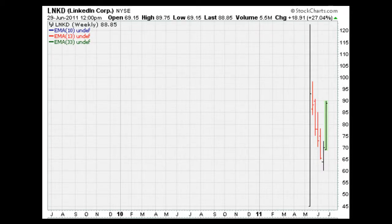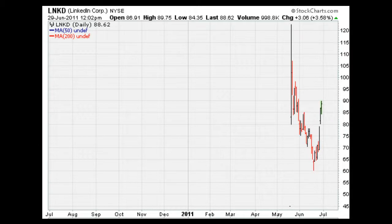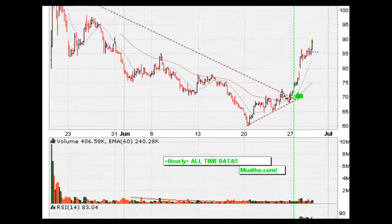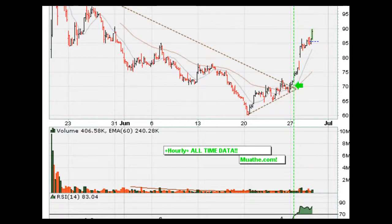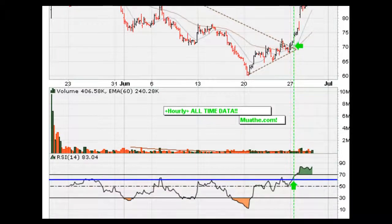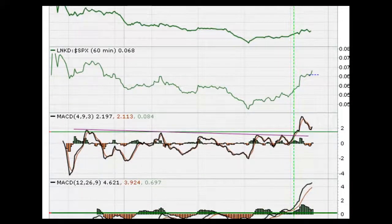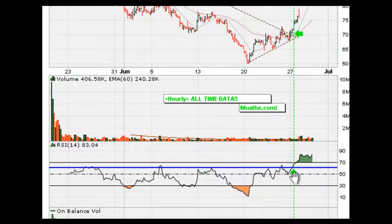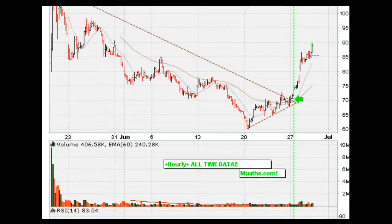For purposes of this video and understanding how the ultimate mother breakout works, you see here clearly that the hourly on this one gave you a perfect buying opportunity if you follow the green line — the RSI moving to new highs, which is what you want — and also the MACDs moving to new highs. The ultimate mother breakout only considers the MACDs and the RSI, and if you had just used those two indicators, you would have been in LinkedIn at about $70, $71, $72 for a good trade.